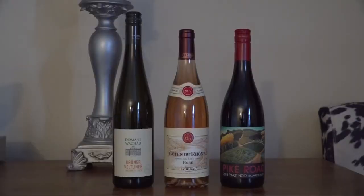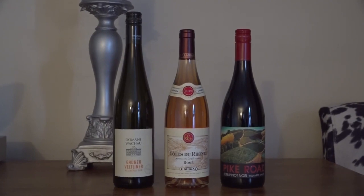Now we have the rosé from France. I pretty much only drink rosés from France — they are the leader in making a rosé and they make them beautifully. This one is Guigal, a nice family-owned winery with a beautiful portfolio of wines. This rosé is primarily made from Grenache, which is a red grape. All rosés are made from red grapes.